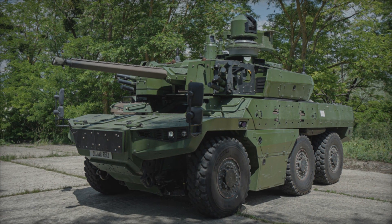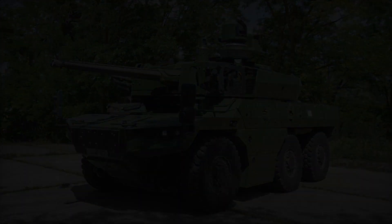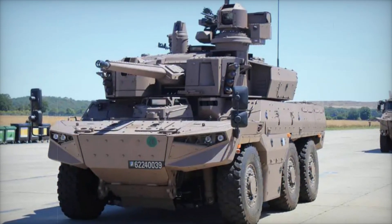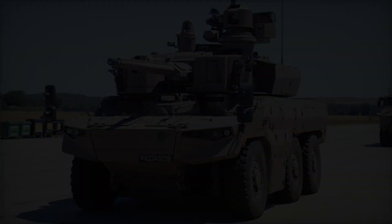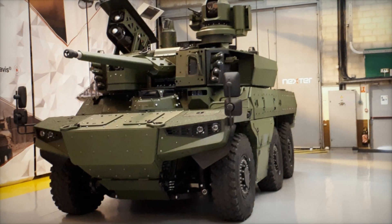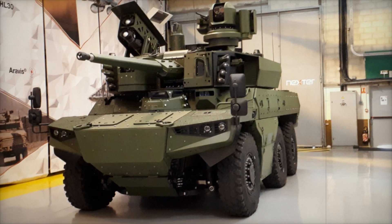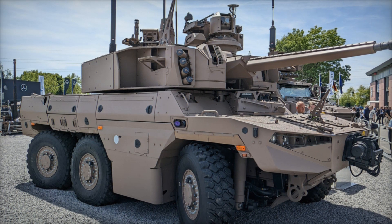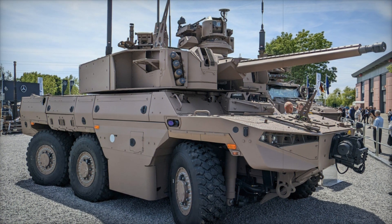The Jaguar has come a long way and is now one of the most advanced armored reconnaissance vehicles in the world. It is a six-wheeled armored vehicle measuring 7.1 meters in length — it looks like a real monster on wheels, yet it retains remarkable maneuverability. On the road it can reach speeds of up to 80 kilometers per hour, and off-road its speed decreases but remains impressive.